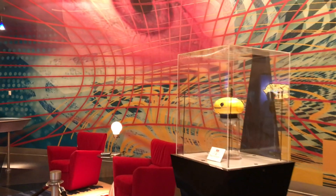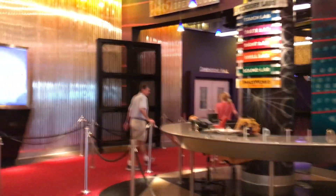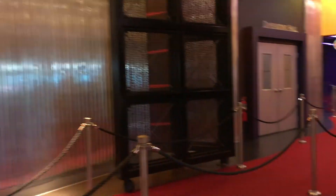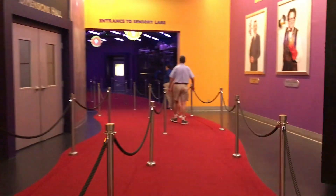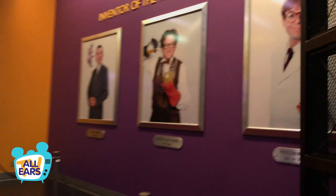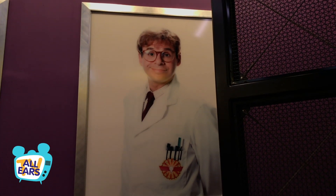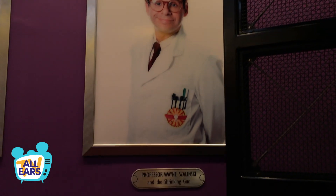The best part of this ride is that unless the Magic Eye Theater has just let out, there is generally no wait at all. Wander through the queue and you'll see parts of the Imagination Institute. There's a portrait gallery of Inventor of the Year winners, which includes Dr. Channing, Dr. Wayne Szalinski — that's Rick Moranis from Honey, I Shrunk the Kids — and Dr. Brainerd, the much-missed Robin Williams.